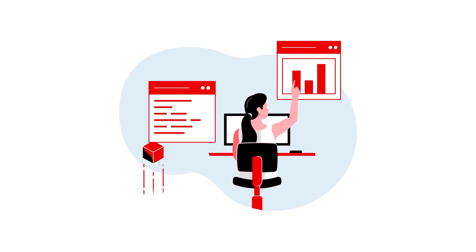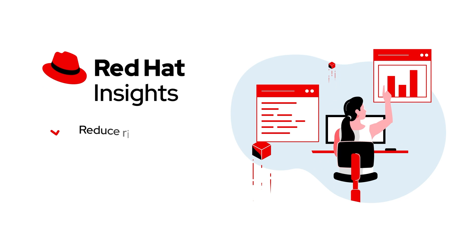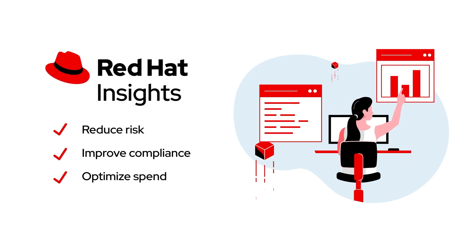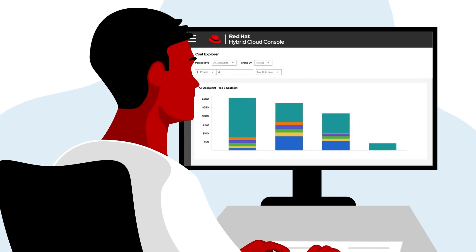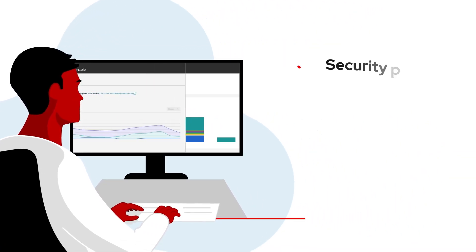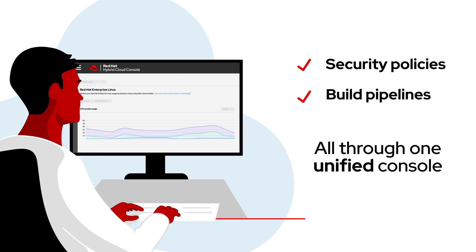Take advantage of easy access to services like Red Hat Insights to proactively reduce risk, improve compliance, and optimize spend. Or use automation analytics to see how much time and money you're saving by using Ansible Automation Platform, and manage everything from security policies to build pipelines, all through one unified console.